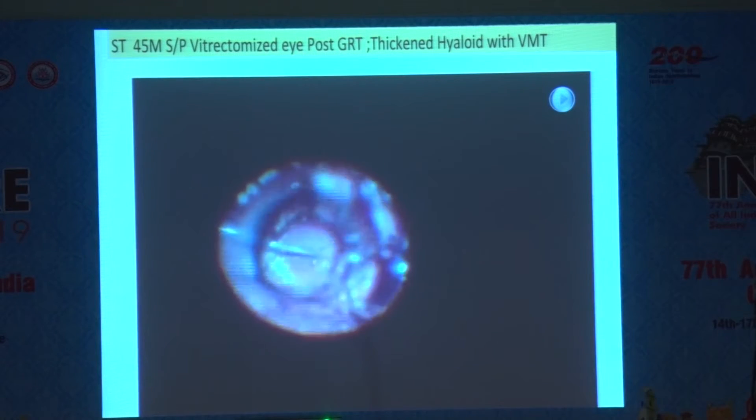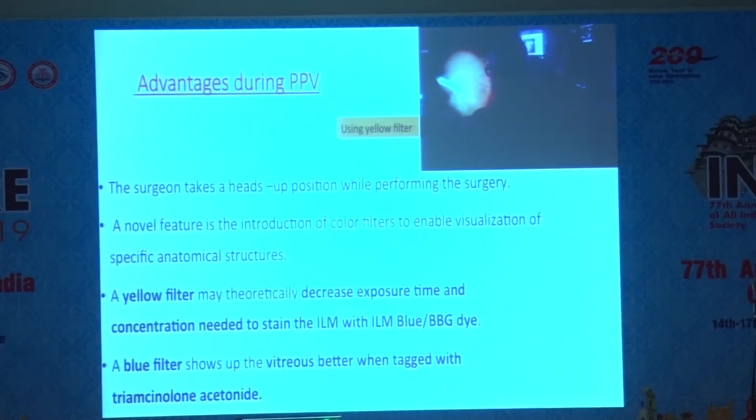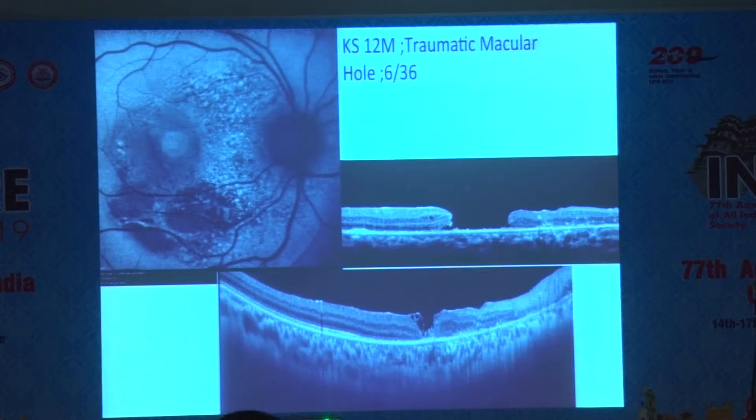We take out the PFCL — it's not to be left inside — and then it's replaced with air-gas. There are other advantages during PPV: you have a heads-up, ergonomically very comfortable position, sitting on the operating chair and looking straight ahead. Even with tilt microscopes you have to peer into the eyepieces a little bit; that's not required here. We also have filters to improve the surface retina viewing.